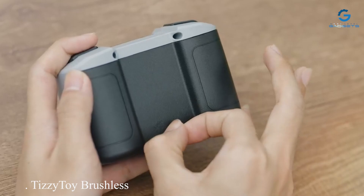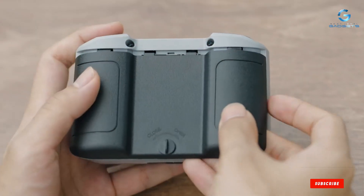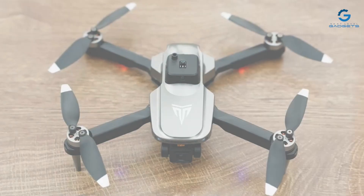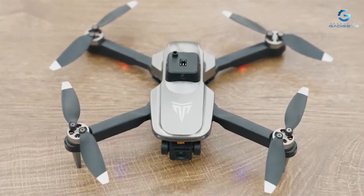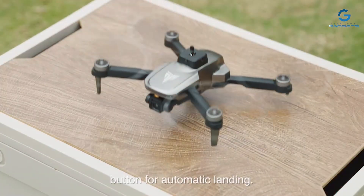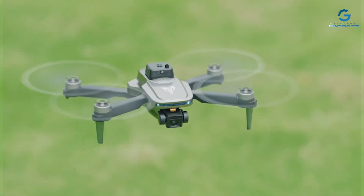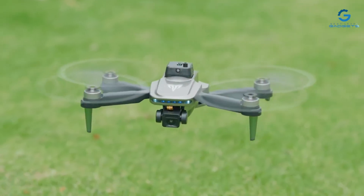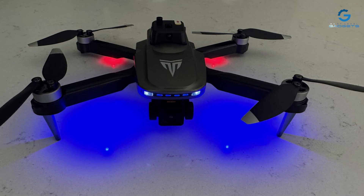Number 1: Tislytoy Brushless Motor Drone with Camera — your ultimate tool for capturing breathtaking aerial footage. With its sleek and foldable design, this drone is not only portable but also packed with powerful features to elevate your flying experience. Equipped with a high-quality 4K FPV camera, the Tislytoy drone allows you to capture stunning aerial videos and photos with crystal-clear clarity. Whether you're exploring scenic landscapes or documenting your adventures, this drone ensures every moment is captured in vivid detail.